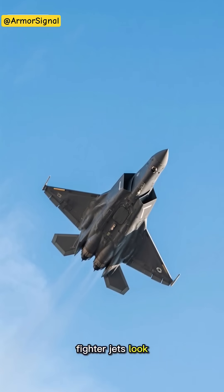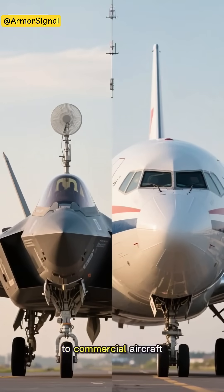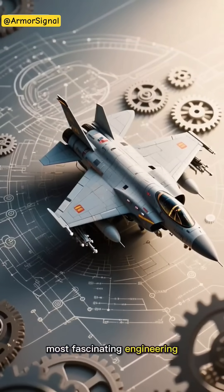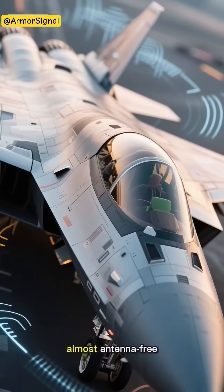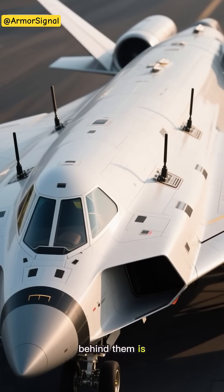Have you ever wondered why modern fighter jets look so sleek and smooth without those obvious antennas sticking out? If you compare them to commercial aircraft, there's a striking difference. Today I'm going to reveal one of aviation's most fascinating engineering secrets. Fighter jets need even more communication and radar systems than regular planes, yet they appear almost antenna-free. The reason? It's all about something called conformal antennas, and the story behind them is pretty incredible.